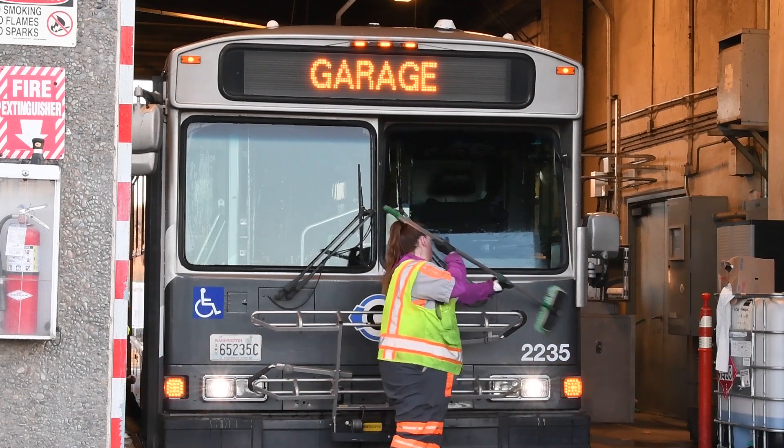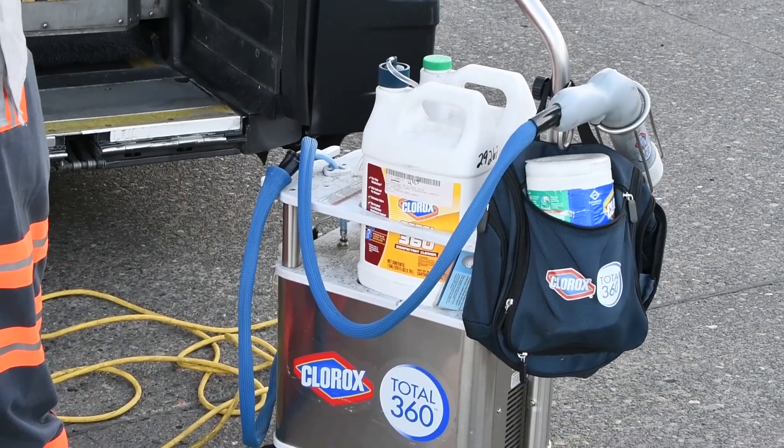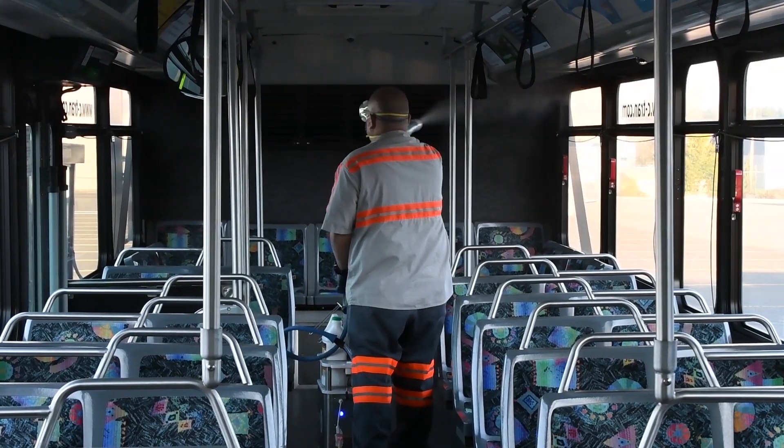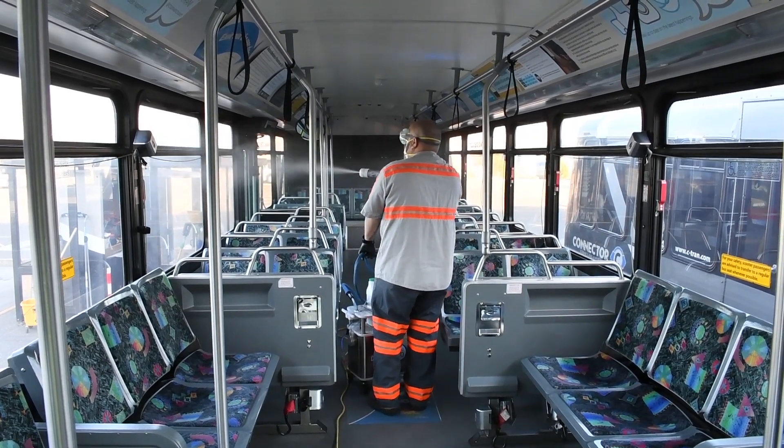Everything — interior and exterior — completely disinfected. We also have a machine that we use called a Clorox 360. It's a disinfectant machine that we actually bring in at the start of our clean and spray down the whole bus inside. It only takes a couple minutes, and it disinfects everything in the bus. All germs are killed on contact.